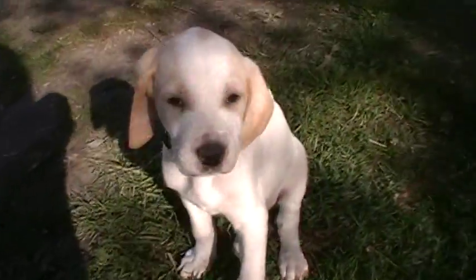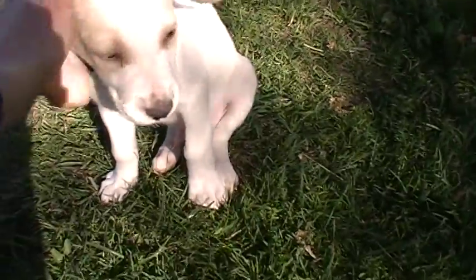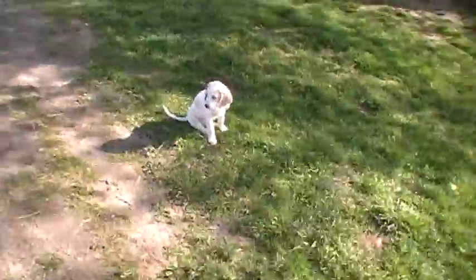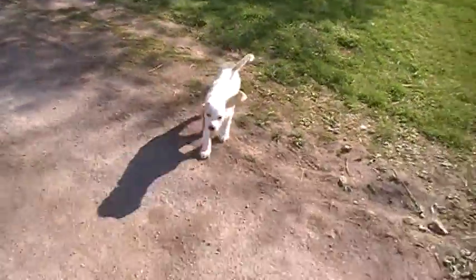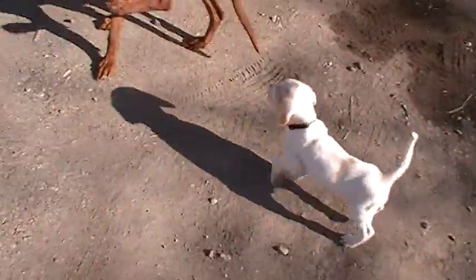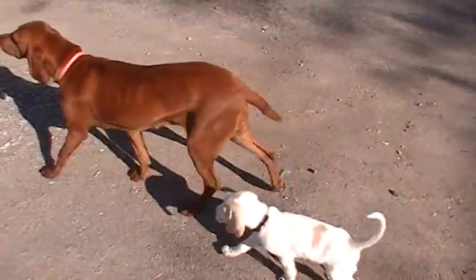Yeah, you're pretty cute. Good boy. Come on. Come on. Come on. Good boy. Come here. Come here. Come here. Yeah, good boy. Good girl.